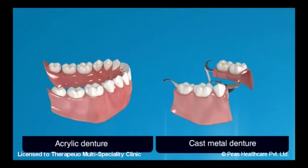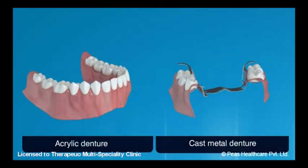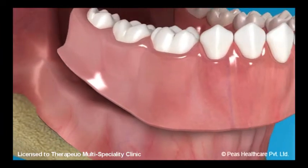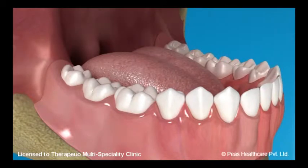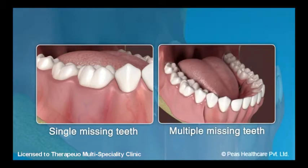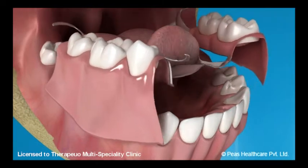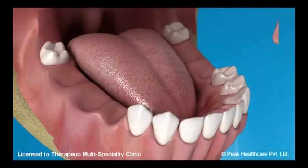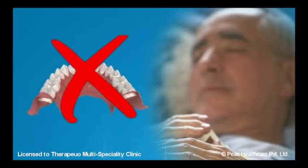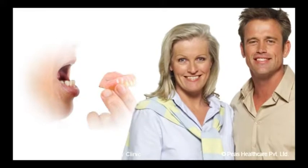A removable denture is basically made up of either acrylic or cast metal. It takes support from the soft tissue of the oral cavity. A removable denture can replace either a single or multiple missing teeth. This denture needs to be removed after every meal to ensure no food is stuck underneath it. The denture also cannot be worn at night.